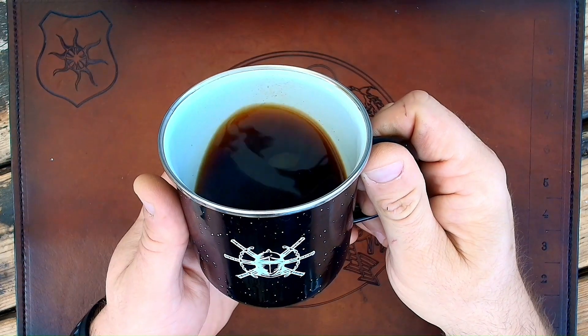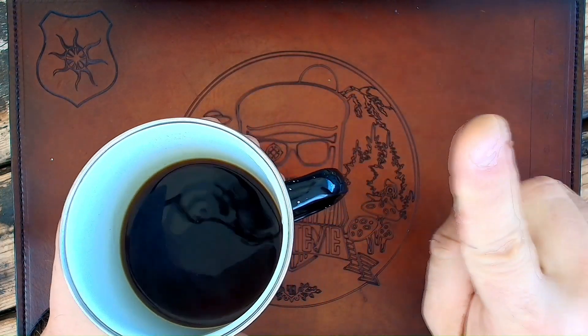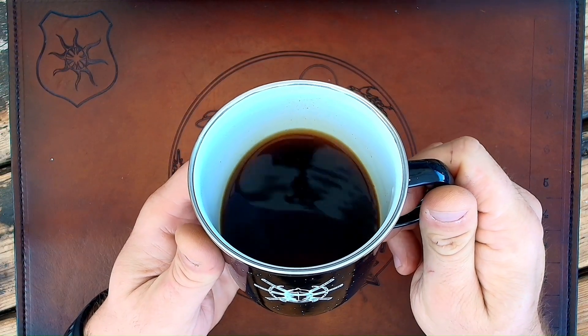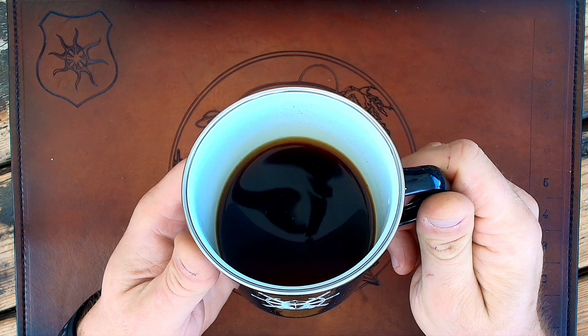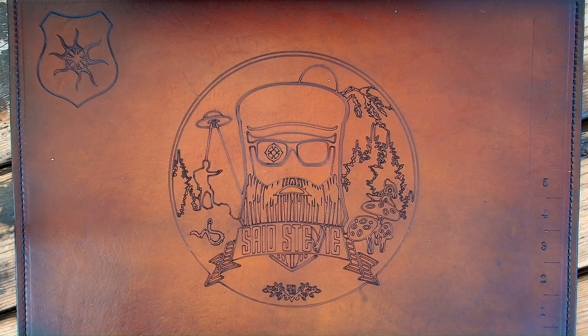If you haven't gotten in on the customer appreciation drawing yet, I'll link the video up here to the EDC Roundtable — a video that goes over all the awesome prizes that you can win in the drawing if you pick up one of these bad boys on EDCRoundtable.com.